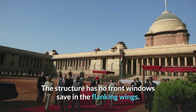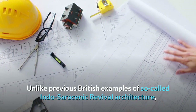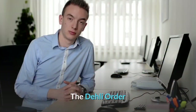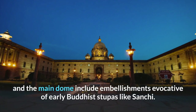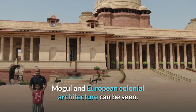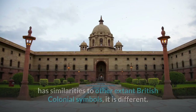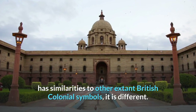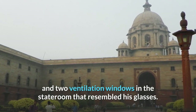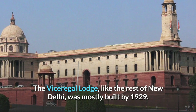The structure has no front windows save in the flanking wings, unlike previous British examples of so-called Indo-Saracenic Revival architecture. Lutyens drew inspiration from much earlier Buddhist Mauryan art. The Delhi Order and the main dome include embellishments evocative of early Buddhist stupas like Sanchi. Mughal and European colonial architecture can be seen as influences. Lutyens' personal modifications included a garden wall and two ventilation windows in the stateroom that resembled his glasses. The viceregal lodge, like the rest of New Delhi, was mostly built by 1929.